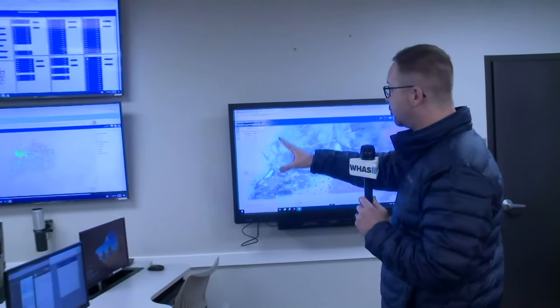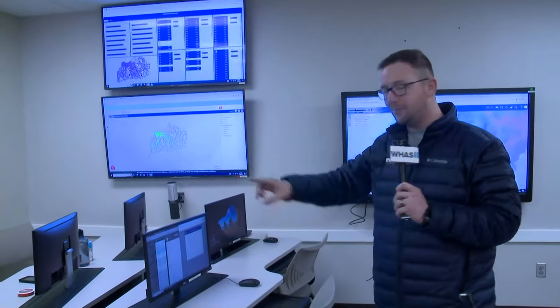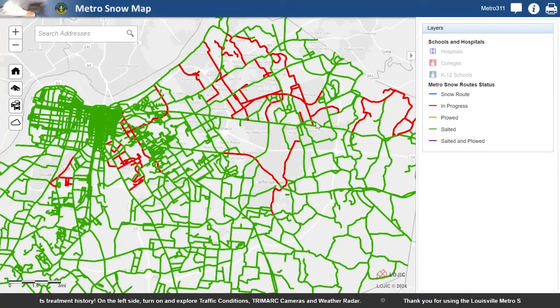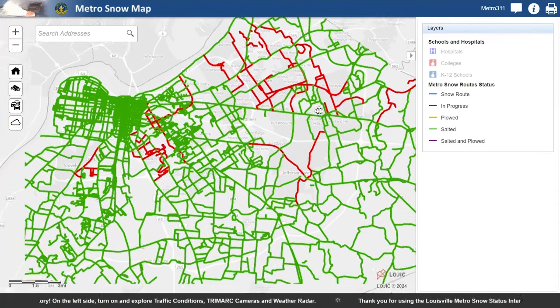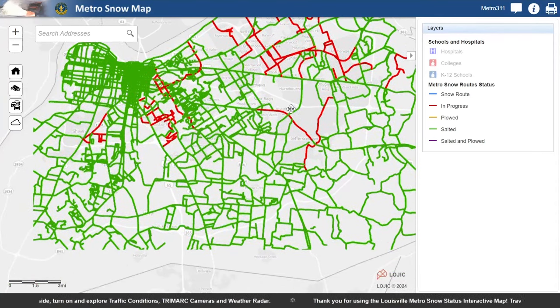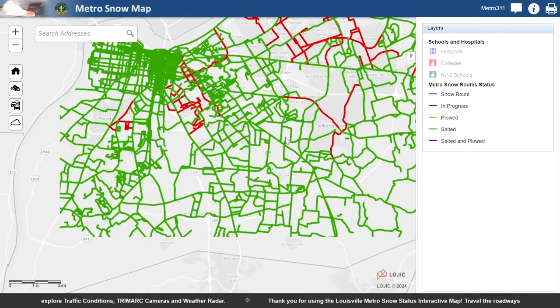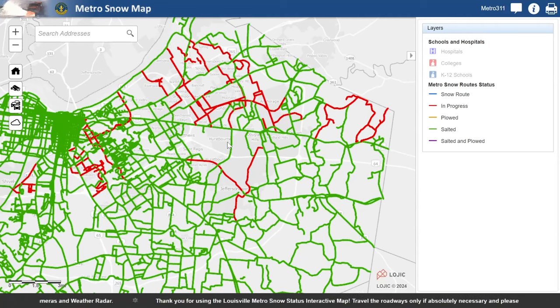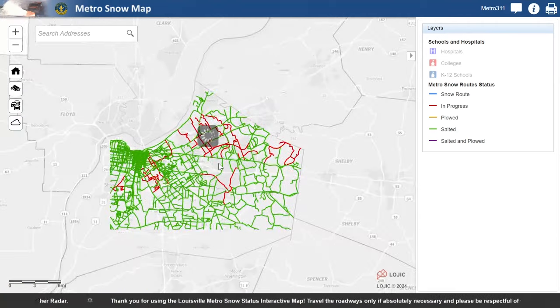You can see behind us a lot of screens and this little snow map right over here. That's what you're going to see when we take this full just for you right now. This is what we've been tracking all morning long because it shows where crews have been and the progress that they have. All that green shows salted roads, and some of the red ones show roads that crews haven't quite gotten to yet. I'm going to now have Scott Steperoe with Metro Public Works step in here.